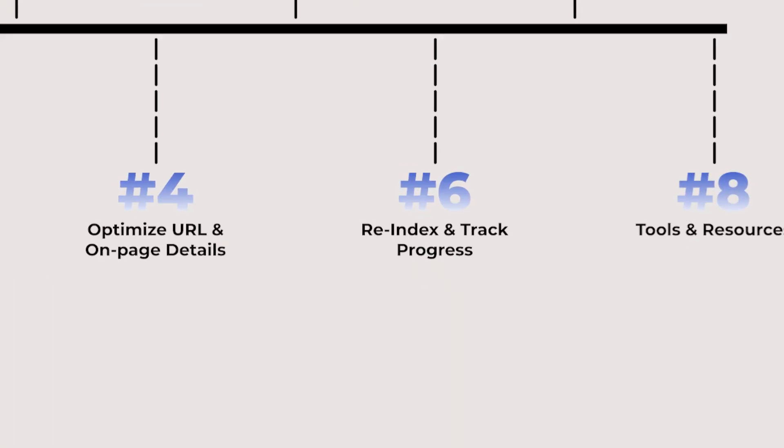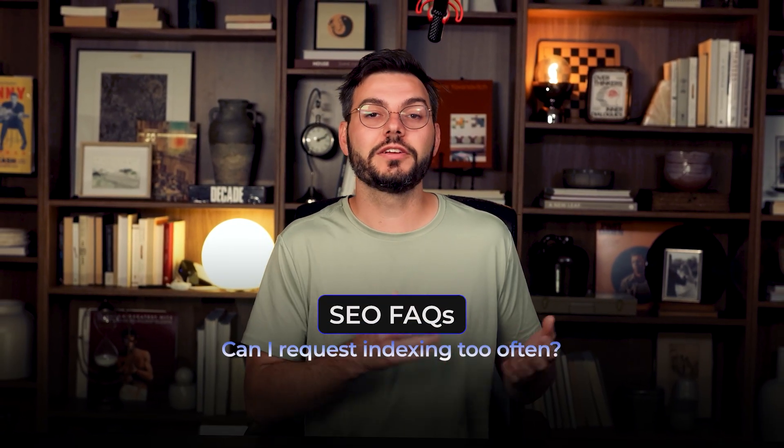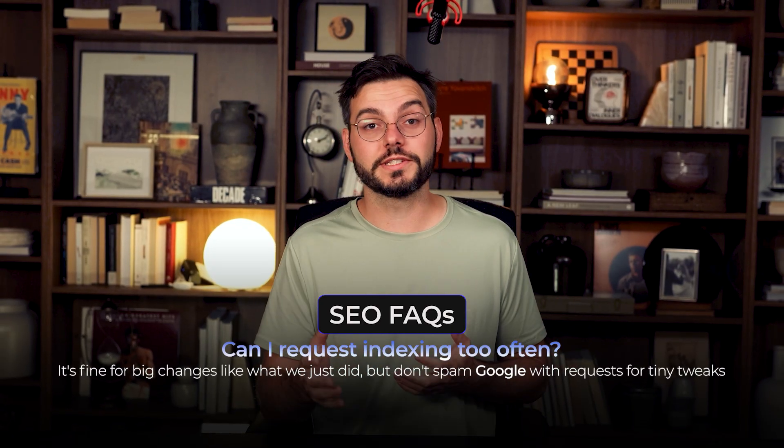After you've made these improvements, you need to make sure Google notices. Step 6: re-index and track progress. Go back to Google Search Console and request indexing for that URL — this tells Google you updated the page. It's fine for big changes like what we just did, but don't spam Google with requests for tiny tweaks; save it for substantial updates. Crucially, track progress on all the keywords in your cluster, not just the main ones. You might find you start ranking for terms you didn't even directly optimize for, which is exactly what you want.